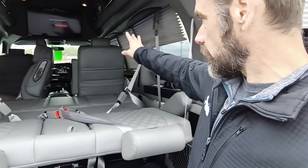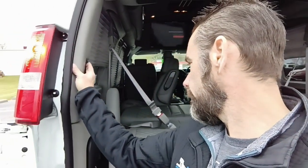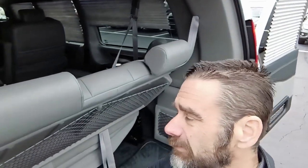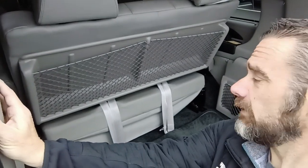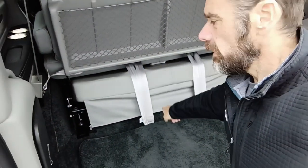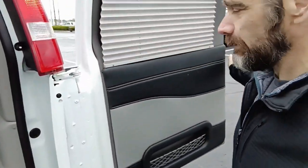The second captain's chairs also swivel and quick release and come out as well. Your power controls are on the side. That third section will come out down below, and this door is just under here. Underneath, you're going to have a subwoofer for your stereo and your surround sound entertainment inside.